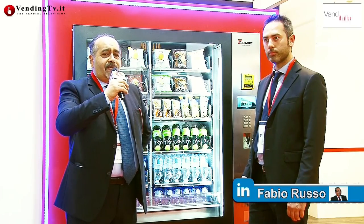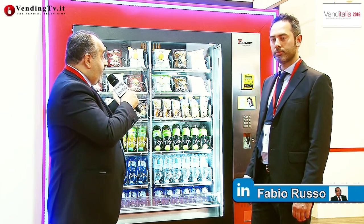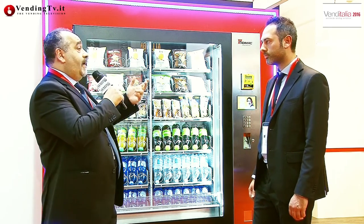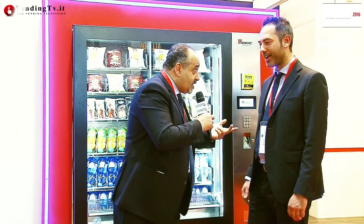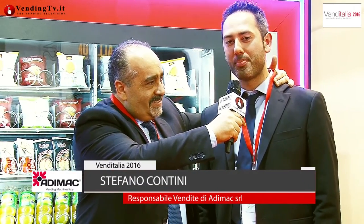Venditalia 2016, le novità continuano con l'apparecchiatura alla mia sinistra, che sarà descritta tra pochissimo da un gradito ritorno dinanzi alle telecamere di VendinTV.it: Stefano Contin, responsabile commerciale della Adimac. Bentornato! Grazie mille a voi.